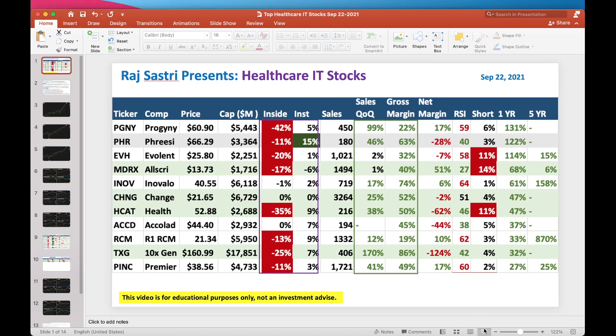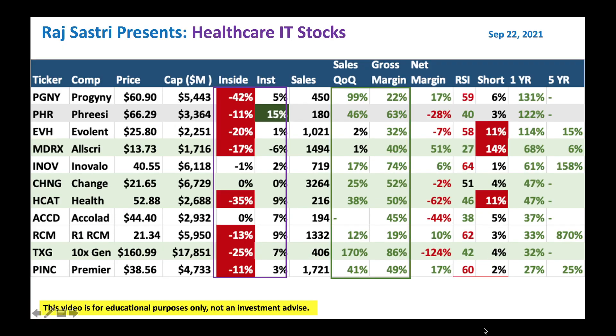Hello friends, this is Raj Sastir from Raj Option Trading. Today is September 22nd, 2021.